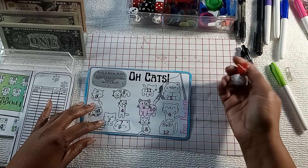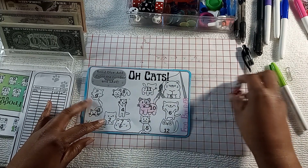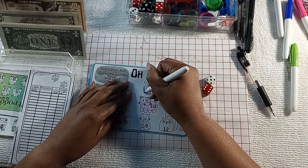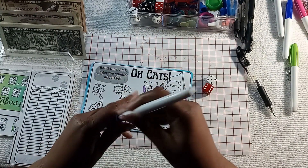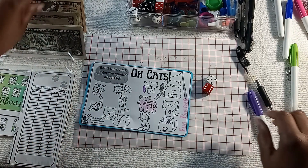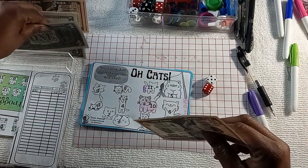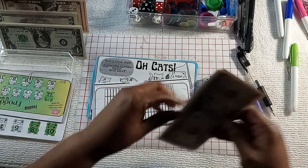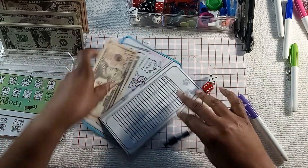I'm playing Old Cats for my fun binder. I rolled 10 last time, then 11. I'm gonna stop because, like I said with the other one, there's not a rush to fill these.